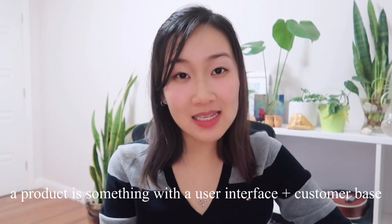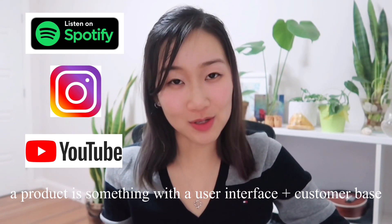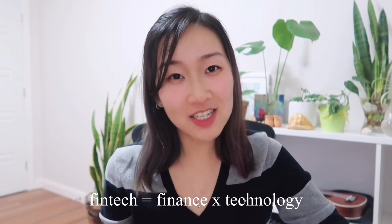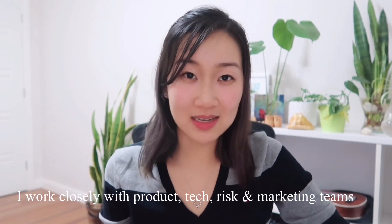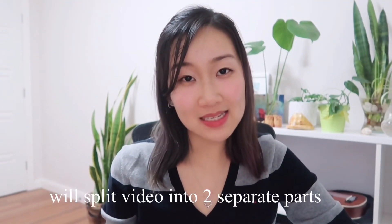When I say product, I mean something that has a user interface and a customer base, such as Spotify, Instagram, or YouTube. I work in a fintech company in Sydney, Australia, which is pretty much the intersection of finance and technology, where all of our customers use our app to help better manage their finances. In my role I work closely with the risk team, product and tech people, as well as the marketing team.